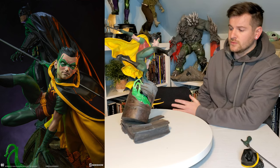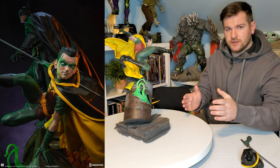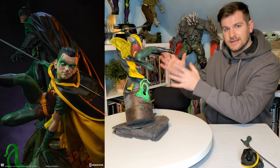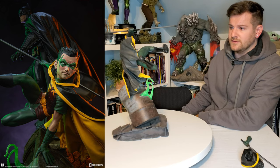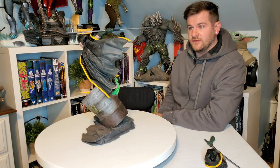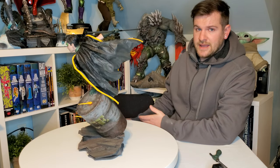I think where they went so wrong with the likeness is they should have just done all four Robins — Nightwing, Jason Todd's Red Hood, a clearly defined Tim Drake, and a clearly defined Damian Wayne — because this is just an amalgamation. The best score I can give it is a 1 out of 10 for likeness. If you don't know anything about Robin it's a 10 out of 10 because it looks like what a Robin should look like, but unfortunately I can't grade it that way — this is supposed to be based on a character.